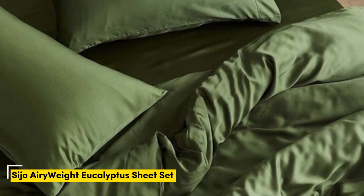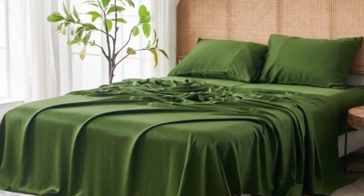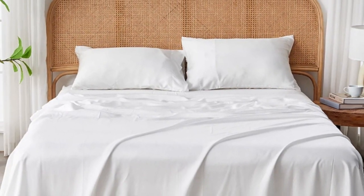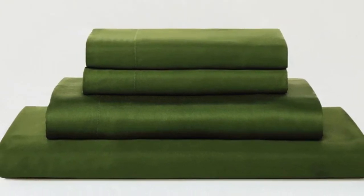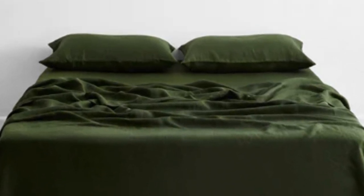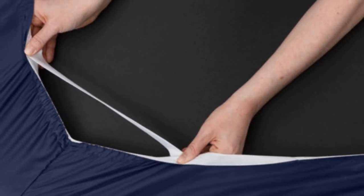Number 2. Eucalyptus-derived Tencel is popular among hot-sleeping testers due to its exceptional breathability and moisture-wicking properties, and the Saijo Airyweight Eucalyptus Sheet Set is no exception. Each item is composed of high-quality Tencel fabric that feels luxuriously soft and smooth. The sheets drape closely to your body and provide insulation on chilly nights without retaining too much heat during warmer times of the year, so it's a great choice if you are seeking sheets to use year-round. Thanks to the smooth fabric and the sateen weave, the sheets easily glided across the skin.